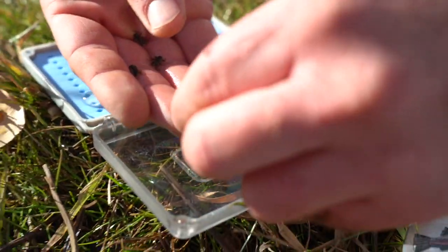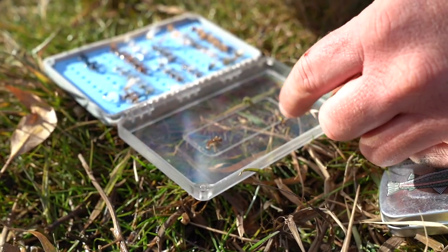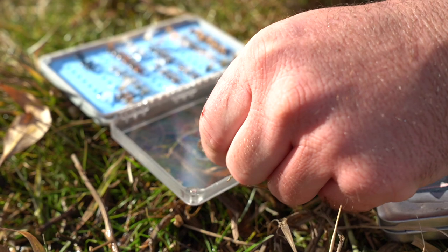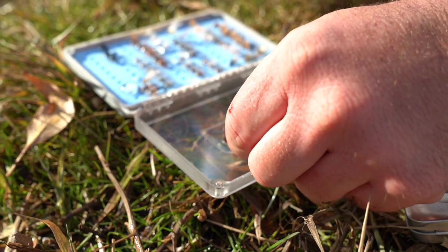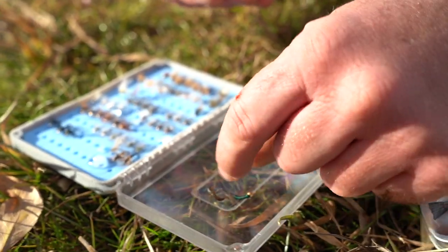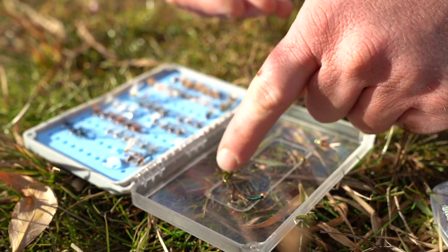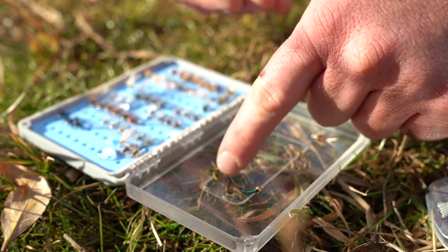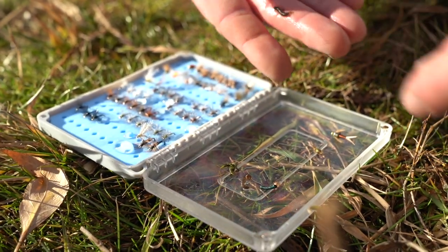That wormy-looking thing — that's our caddis pupa. And if you take this next to it, it looks somewhat similar. That's a brassy — that's what they call that nymph — or this one's called a trout candy. We sell these on our website and that one will work pretty well. Sometimes they're kind of green in color; this one's a little bit more brown or tan.